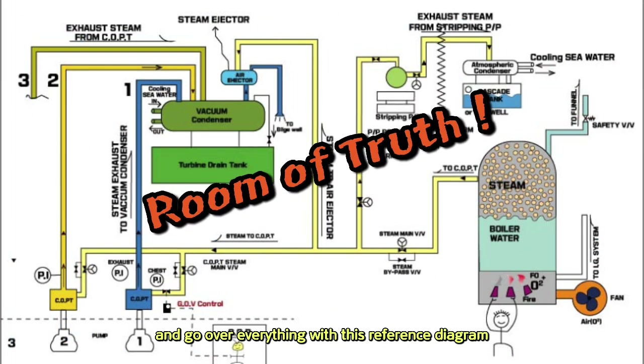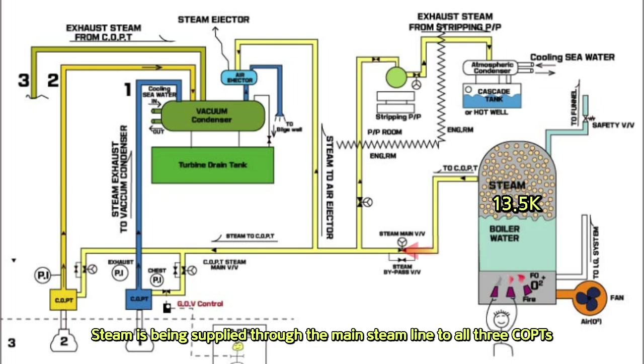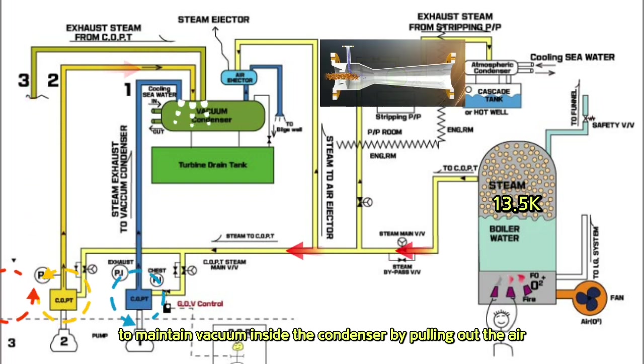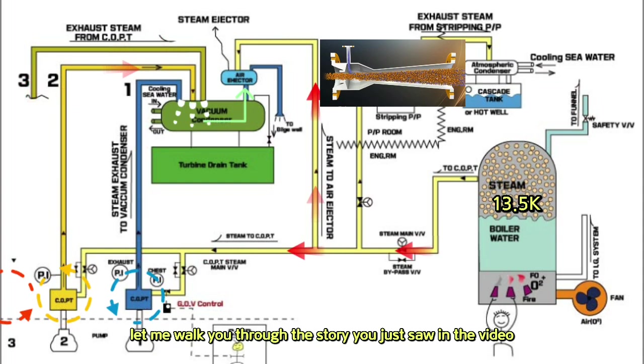Let's head into the Room of Truth and go over everything with this reference diagram. Currently the boiler pressure is at 13.5 kg. Steam is being supplied through the main steam line to all three COPTs — number 1, 2, and 3 — running them simultaneously. At the same time, the steam ejector is working hard to maintain vacuum inside the condenser by pulling out the air. Using this diagram, let me walk you through the story you just saw in the video.